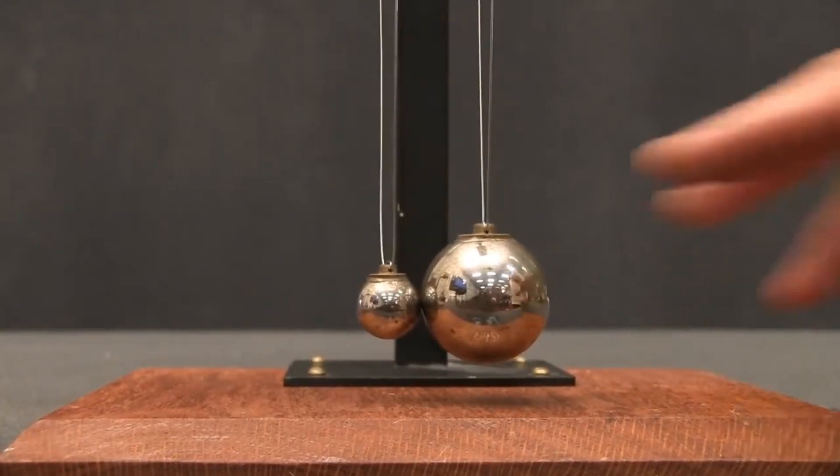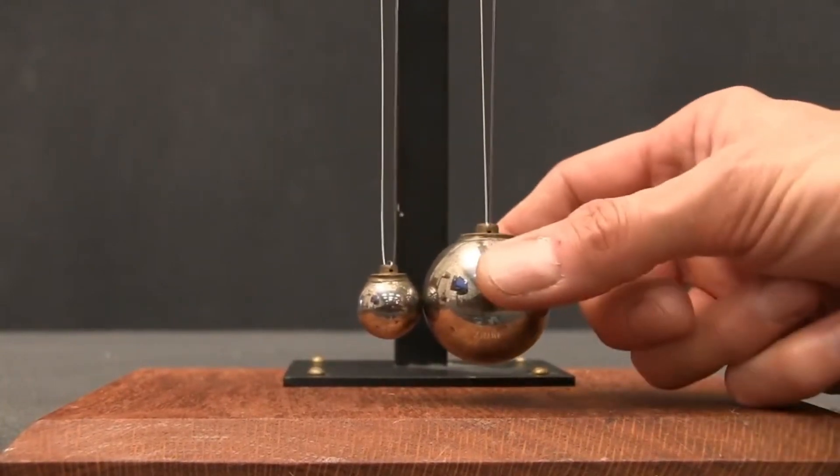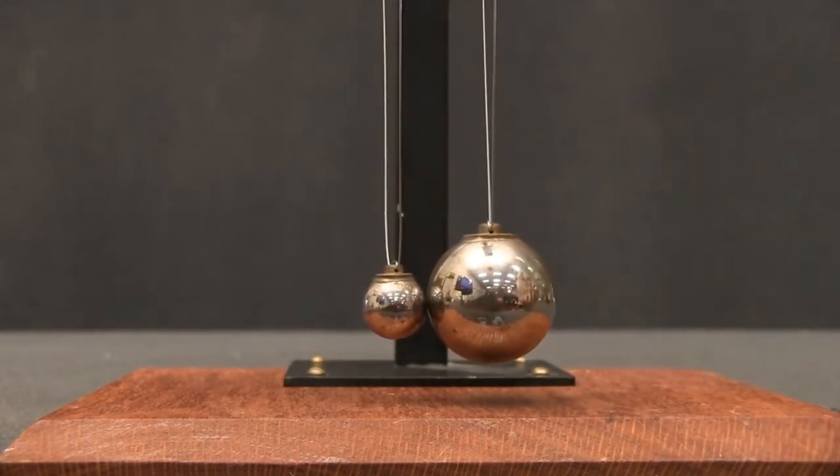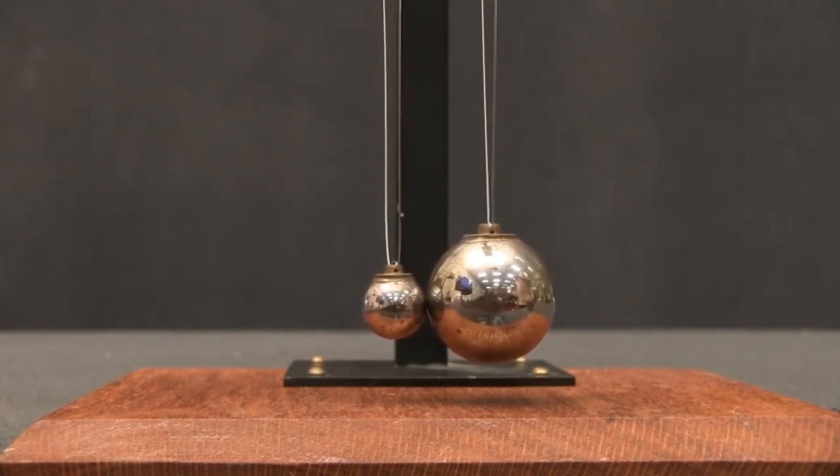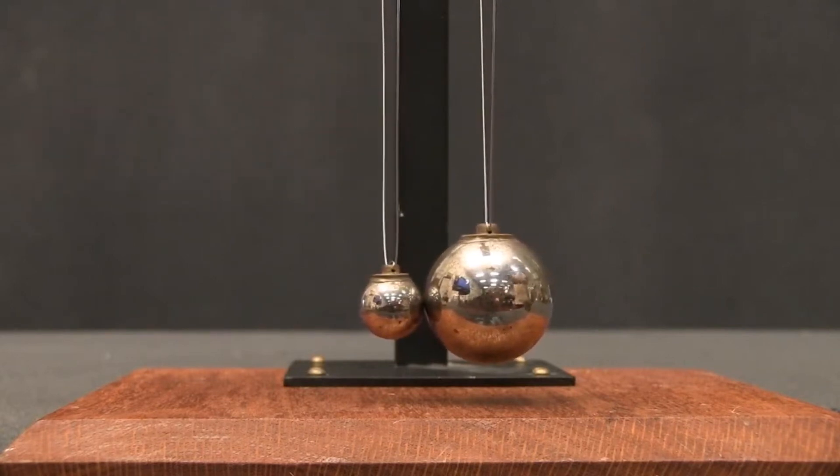Unlike the two identical balls, these are very different mass. In fact, the ball on the right is almost exactly eight times the mass of the ball on the left. But we know that because these are highly elastic, we're going to get conservation of kinetic energy and conservation of momentum. So you still have to fulfill those two conditions. But it's a little bit different from the previous case because the masses are different.